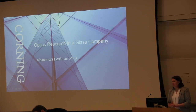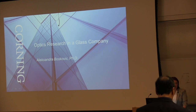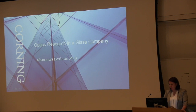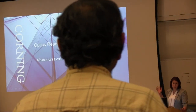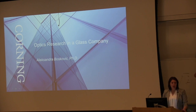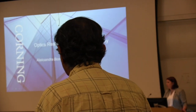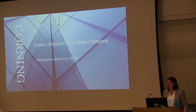Thank you very much. I'm really pleased to have come to spend this day here at Cornell. I think the talks that I've heard so far were very impressive, and I'm hoping that we're going to be able to make you excited about some of the topics that we are looking at in optics research at Corning. I've titled my talk "Optics Research in a Glass Company," and also what this research in an industrial setting looks like.